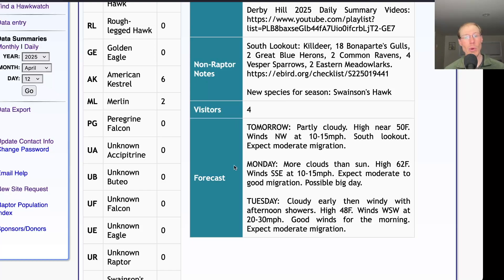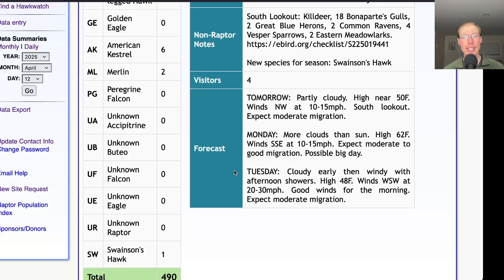For Monday, they're calling for more clouds than sun with a high in the low 60s and winds south-southeast at 10 to 15 miles per hour — a really good wind. If we combine that with a bit of sunshine, hopefully it'll be a really good day and maybe the first day with a good number of broadwings. For Tuesday, it's looking cloudy early then becoming windy with afternoon showers, a high in the upper 40s, and winds shifting from southwest in the morning to more northwest in the afternoon, becoming 20 to 30 miles per hour. The winds are looking better in the morning when there's that southerly component and they're not quite as strong, so hopefully if we have a good flight on Monday, that will continue into Tuesday morning.